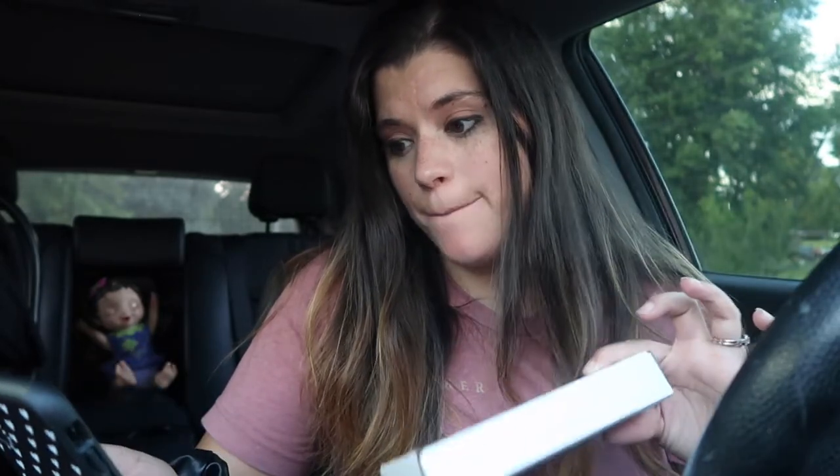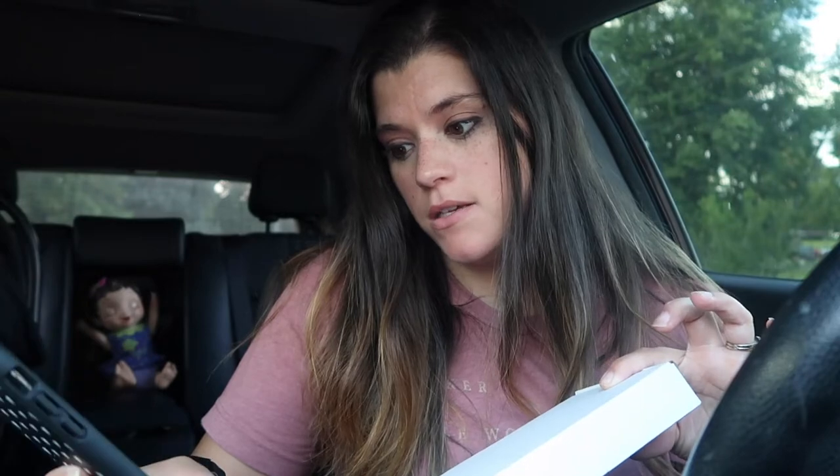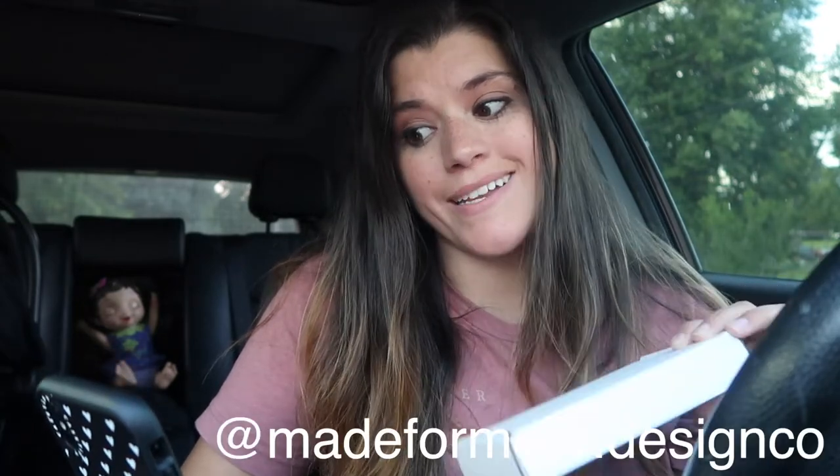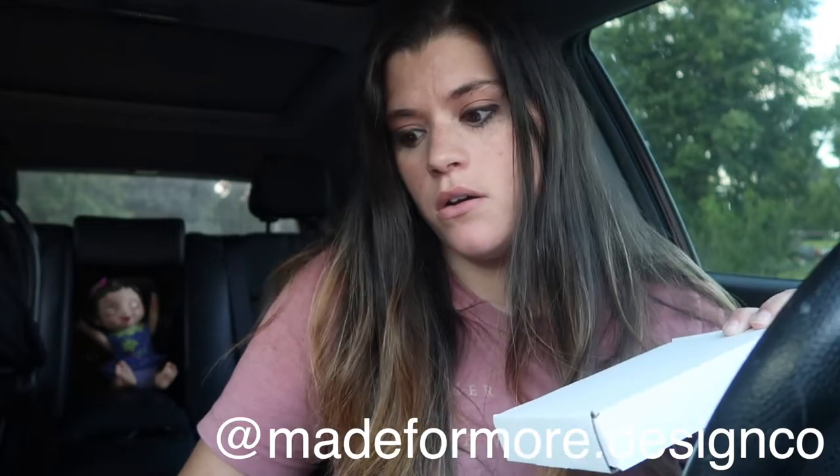I got an order in for some earrings that are handmade. It's by this girl, her name is Taylor, and her company is called Made for More — that's the brand name. You can follow her on Instagram at made for more dot design co.